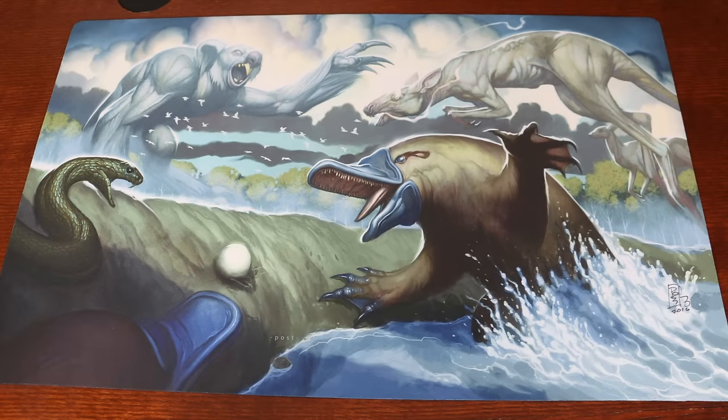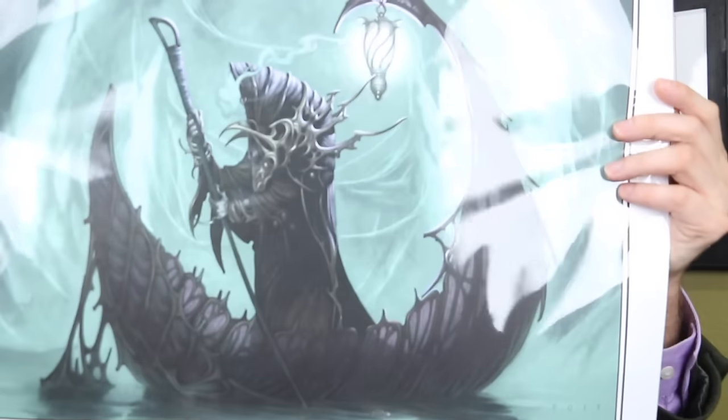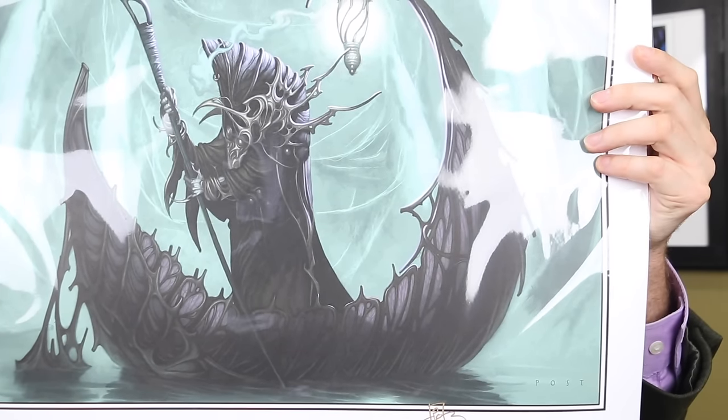Like most MTG artists, he offers a large selection of prints and even playmats available as well. I just can't wait to get this Tide Sculler up on my wall — it was too big for all my frames, but it's gorgeous. Look at that.